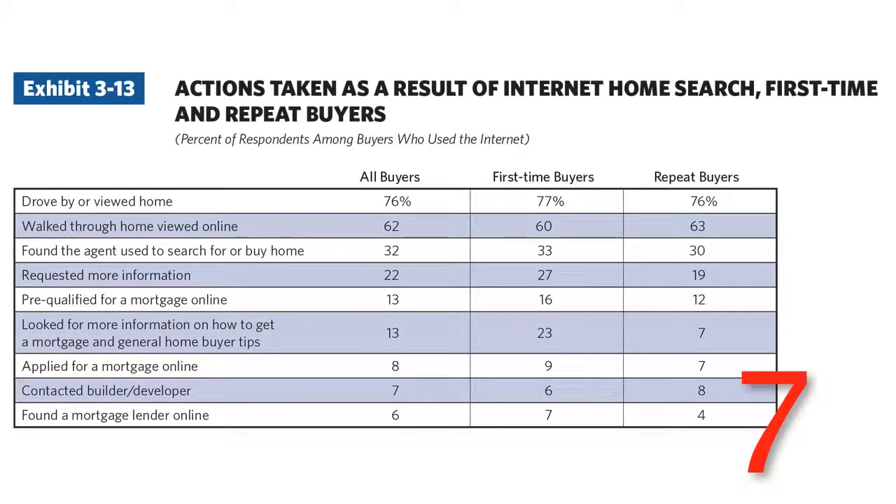Number 7: actions taken as a result of an internet home search, which 90% of buyers do. After finding a home online, 76% of people drive by it. So my question to you is: what are you doing to the outside of the property in terms of marketing, brochure boxes, sign toppers, et cetera, to entice people to book a showing? In addition, what can you ask your clients to do in terms of curb appeal?